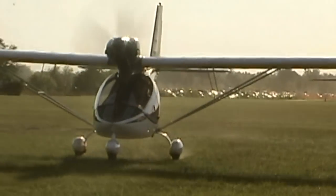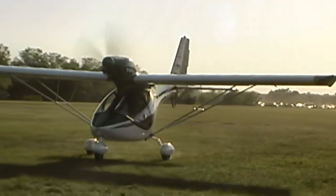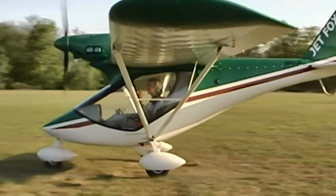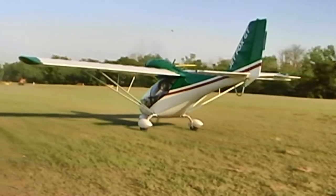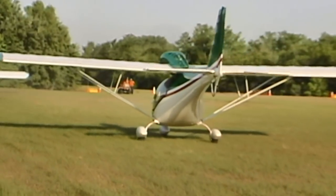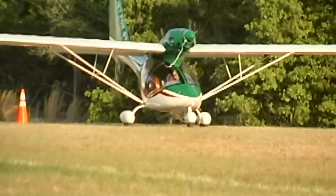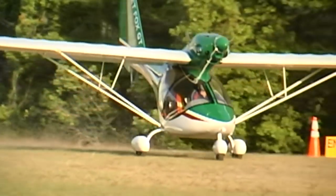Now, this being a float plane, it must consume a lot of fuel. Well, there again, it's surprising. I'm able to maintain altitude at 4,000 RPM, and the fuel burns relatively low at that setting — probably about 3 gallons an hour. At max cruise, 80% on a 100-horse engine, we're burning about 5 gallons an hour. We have 17 gallons on board, which gives us a three-and-a-half-hour endurance or a 300-mile range with reserve.